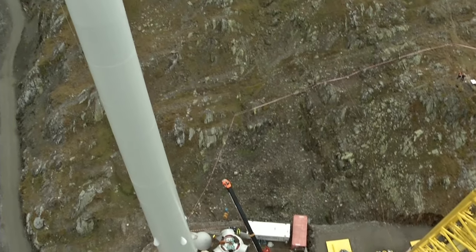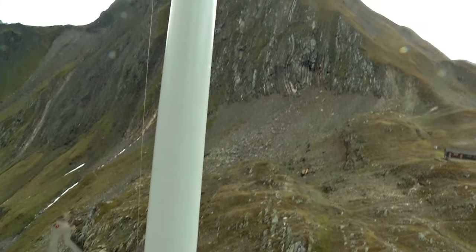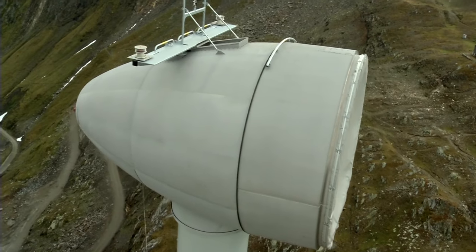The wind turbine at Gries is 83 meters high. It's built away from populated areas, to avoid disturbing the environment.